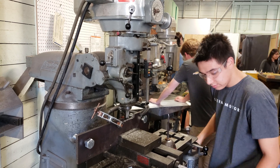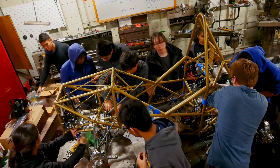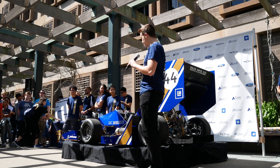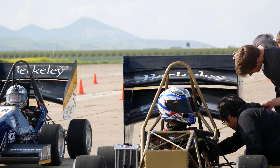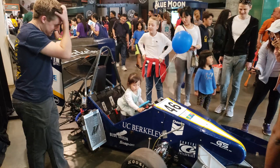We have our student machinists and welders make all 300 unique parts of our vehicle before assembling everything together and testing in the spring semester. Another aspect of the organization is spreading the knowledge of Berkeley Engineering. We take our car to educational events and test days where we are able to showcase the car we build and get children and automotive enthusiasts excited about engineering a Formula race car.